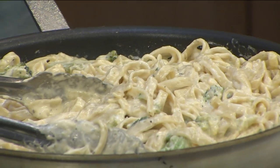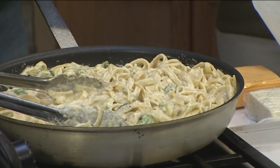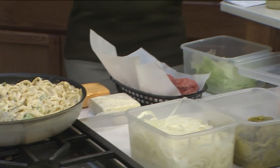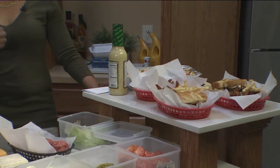Alright, so everybody knows I'm a vegetarian. And I can find the best vegetarian dish, most decadent, in a place nobody would think — Fatburger.